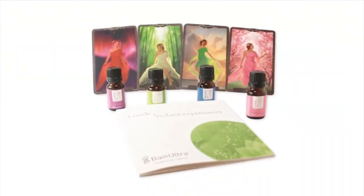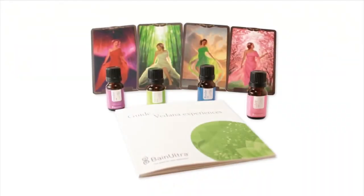You are at the center of four guided, specially calibrated experiences designed to induce an alteration in your physical and mental state. A booklet is provided to guide you through these experiences.